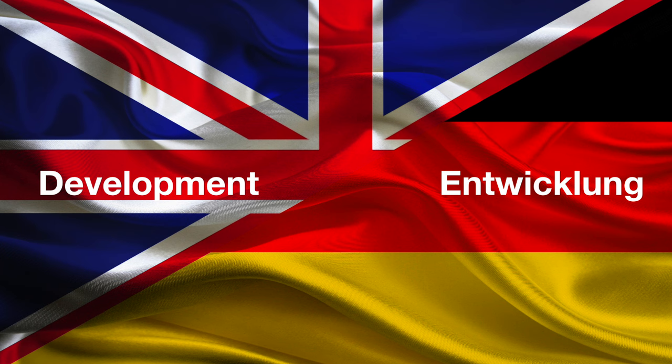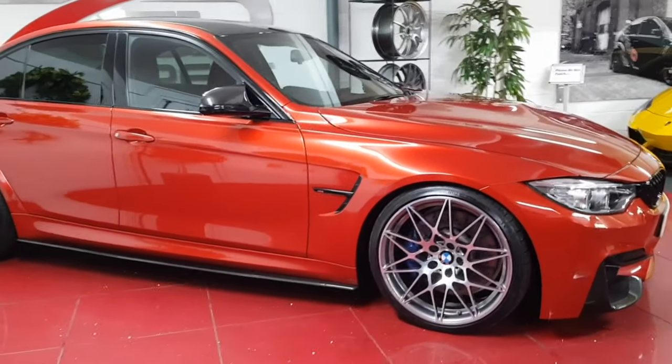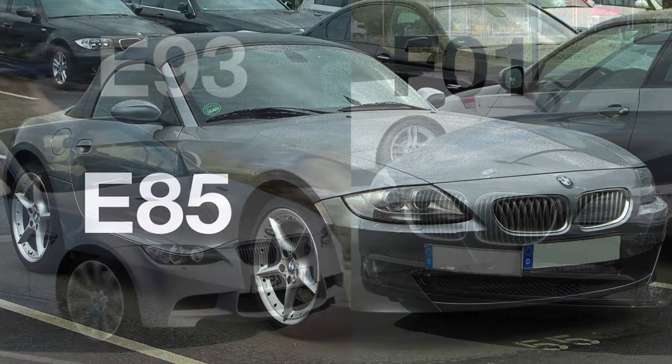This is logical as the cars use their code name when in development. The digits at the end stand for what number car is being developed. So the BMW E85 is the 85th car that BMW has developed since it started using this code naming scheme.